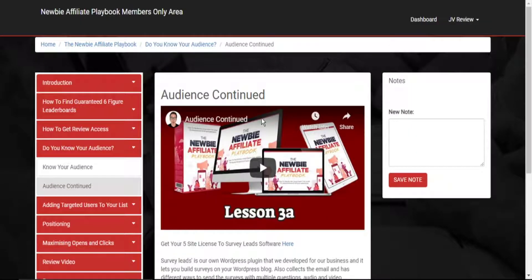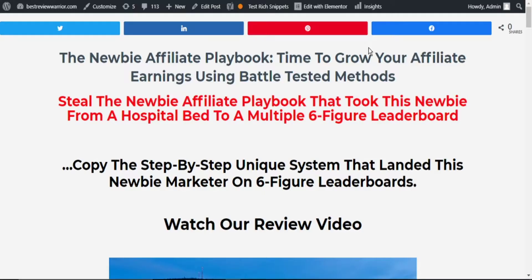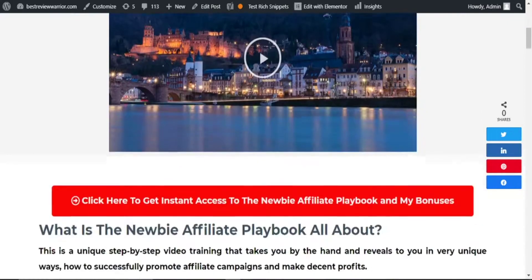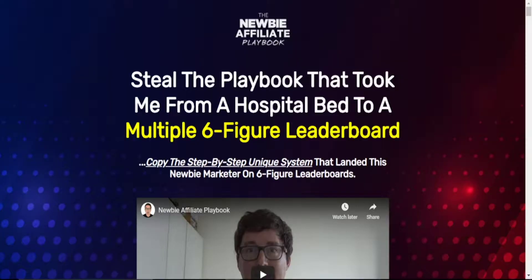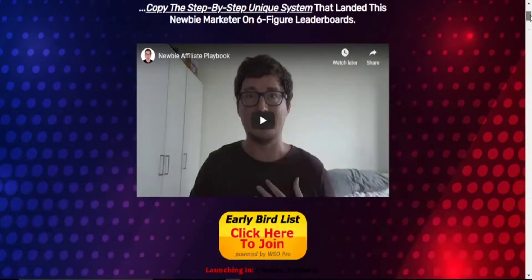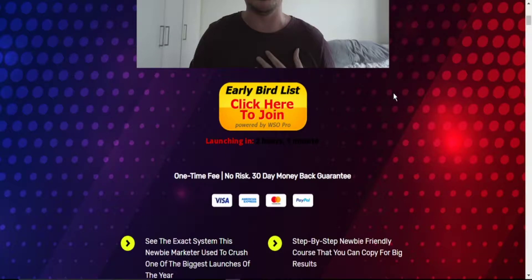This training program is all-encompassing — it takes you through every tip and every trick that is working currently. If you think this product is for you, simply click on the link in the description below and it will take you to a bonus page. Once you scroll down and click on the button, it will take you to the sales page. Once the launch is live, click on the button and you will have the opportunity to buy this amazing product.